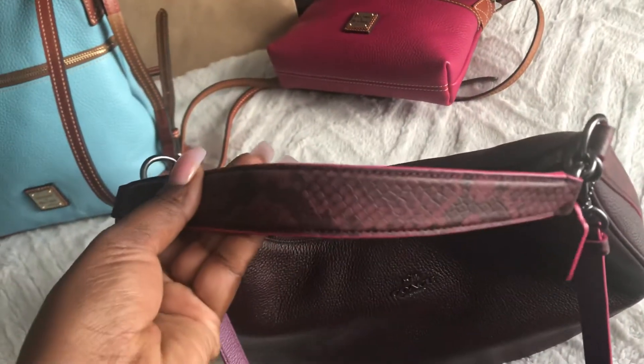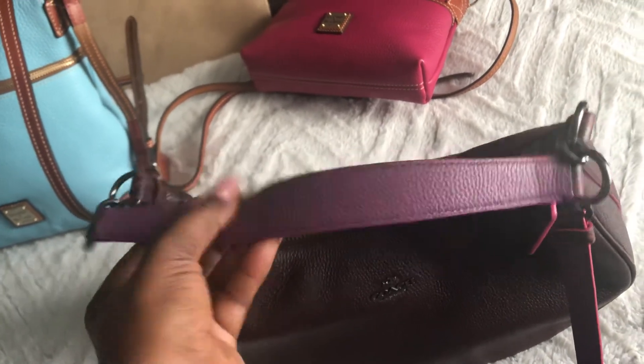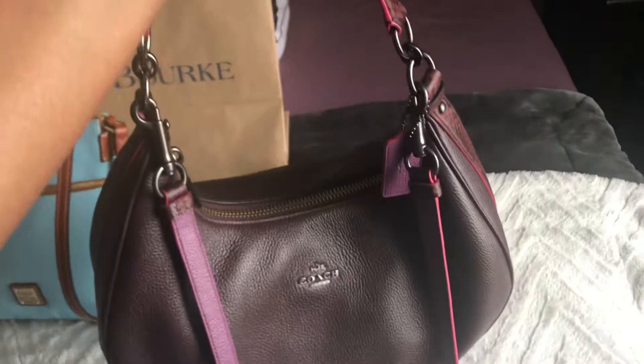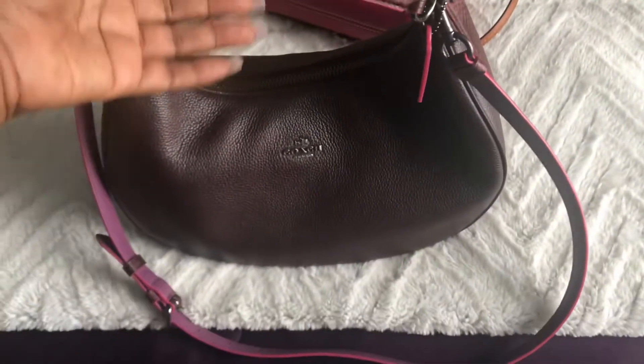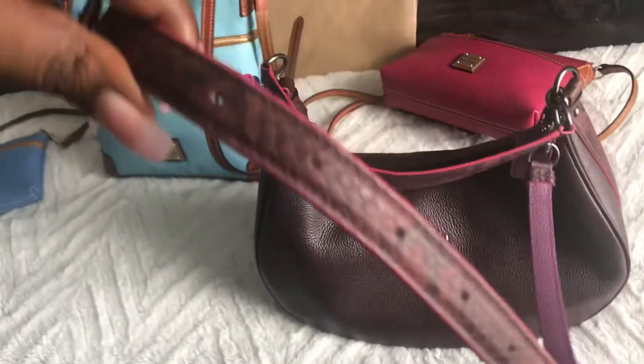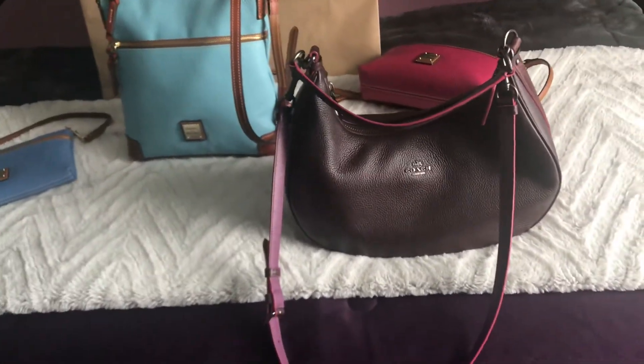It has that purple on the strap, which you can wear as a short shoulder, or as a long shoulder, but I wear it as a crossbody. Anyway, thanks for joining me — talk to you later.